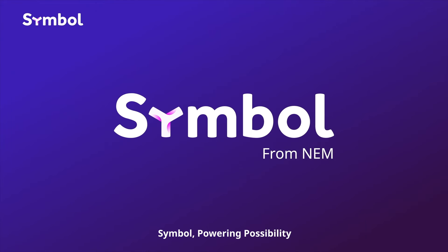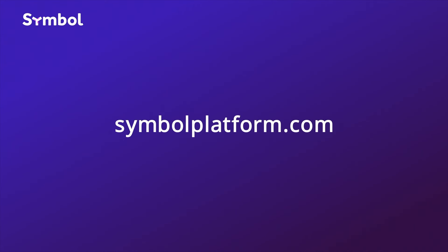Symbol. Powering possibility. For more information, visit www.fema.org.